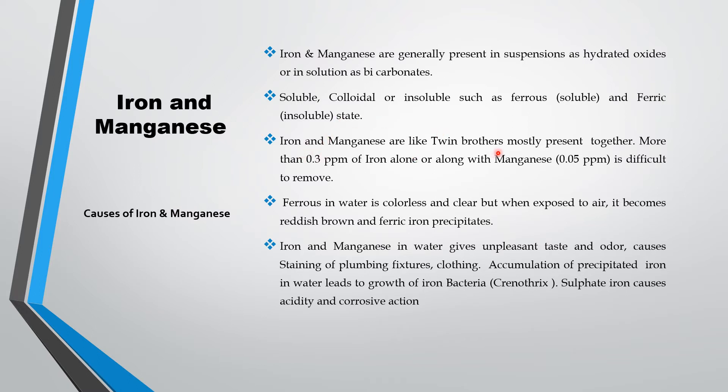Iron and manganese are like twin brothers, mostly present together. More than 0.3 ppm of iron and 0.05 ppm of manganese is difficult to remove, and it is allowed less than that limit only.